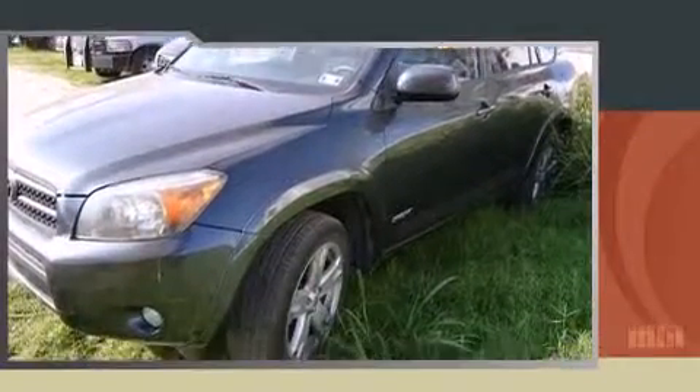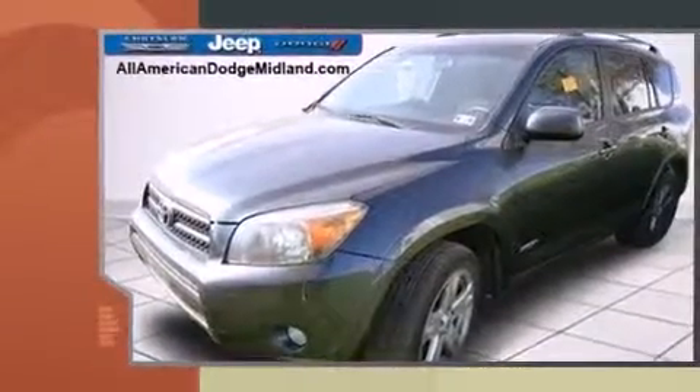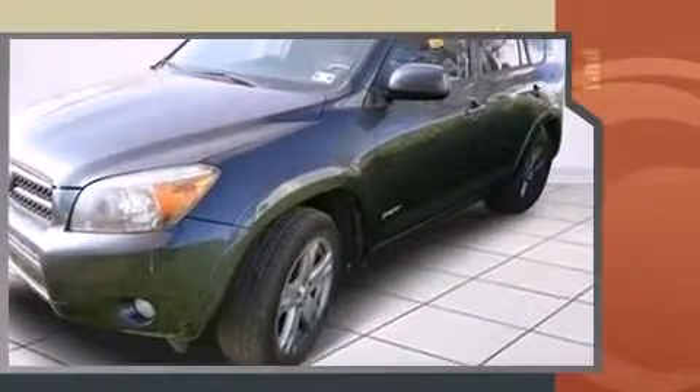Take command of the road in the 2006 Toyota RAV4. Smooth gear shifts are achieved thanks to the efficient four-cylinder engine. And for added security, Dynamic Stability Control supplements the drivetrain.